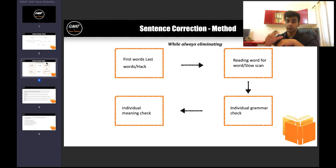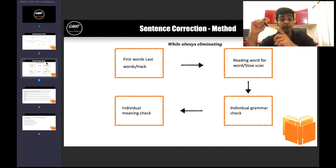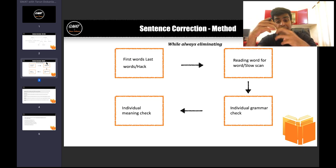The method itself is four steps. First up, we want to go through the first words of the options, or sometimes the last words of the options. The focus is on the options — we'll use that in tandem with the main sentence to be able to make some decisions. Let's see that in action.